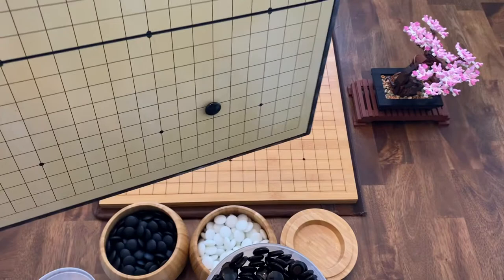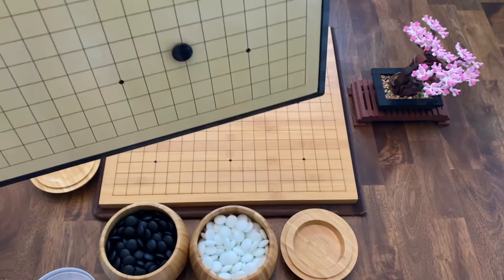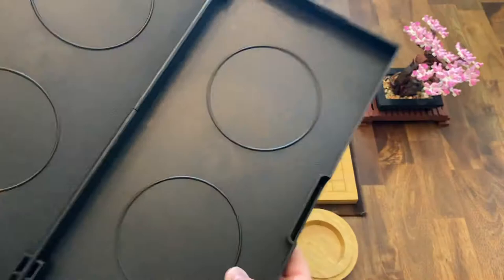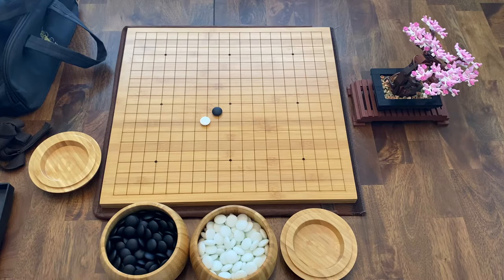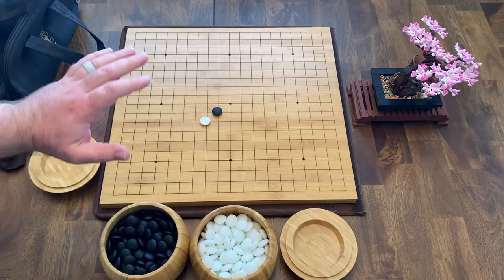The magnets aren't super strong, but they work. You could totally have this sideways on a wall and play GO like that, which is pretty cool. Very portable and affordable. If you're on a budget and looking to try out GO or get into it, this is a very nice set that comes with everything you need — all the GO stones, magnetic, portable — really a nice beginner set.